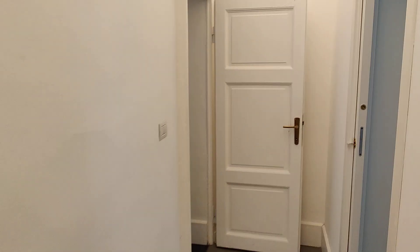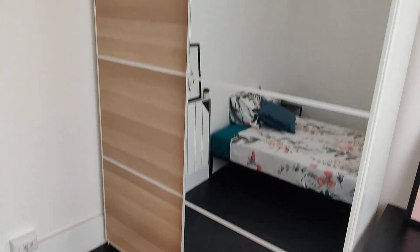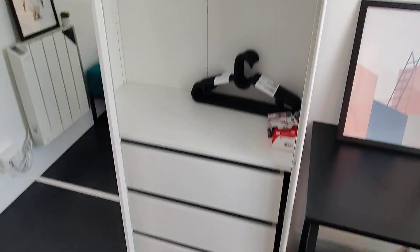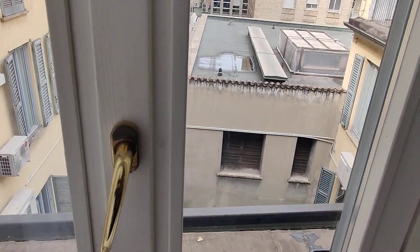Then we have the rooms. On the left we have bedroom number one with a single bed — but it's actually bigger, it's 120 centimeters. You have a desk and a big wardrobe with sliding doors, so plenty of space. You also have some drawers and hidden down here some more storage space — shelves for shoes or other stuff. This window also looks onto spaces between buildings, so it's very quiet.